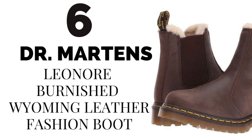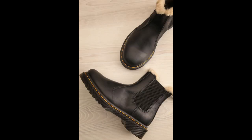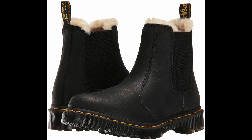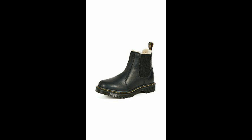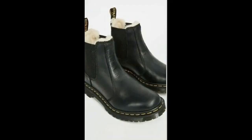Number six: Dr. Martens Leonora Burnished Wyoming Leather Fashion Boot — Best Winter Chelsea Boots. Don't sacrifice style as the weather gets colder. These chic booties have waterproof leather and a rubber sole made for excellent grip. This pair of Dr. Martens boots, renowned for their great quality and long lifespan, is lined with faux fur for added warmth. The soft interior completely won over reviewers, who also gave these boots great marks for aesthetics. While some reviews noted the shoes ran a little small, we found them true to size for feet of typical width.